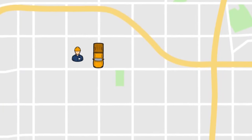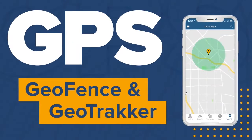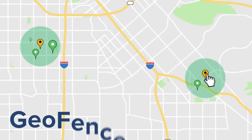Your mobile workers are always on the move. Trying to keep up with where they are and where they are going can get a little overwhelming. ExactTime's GPS features make it easy to track employees on the go and help keep everyone accountable.